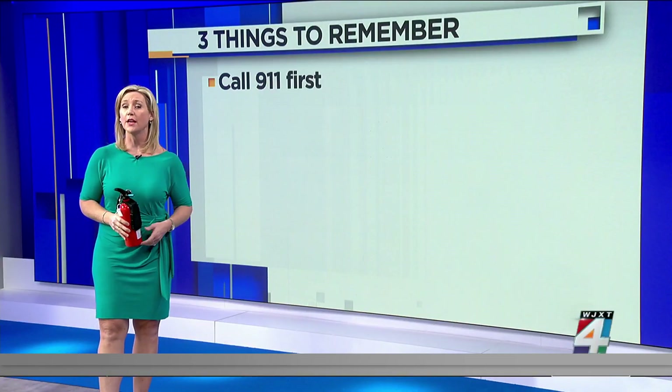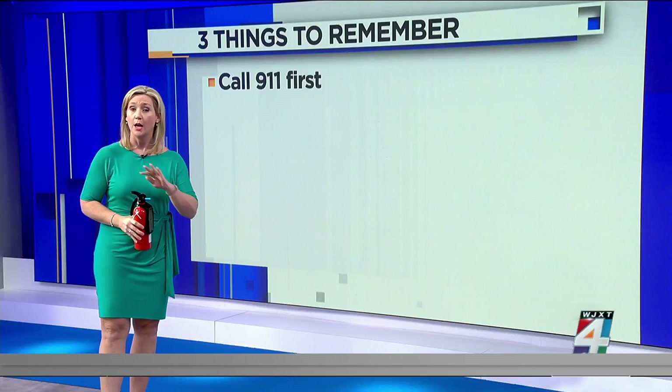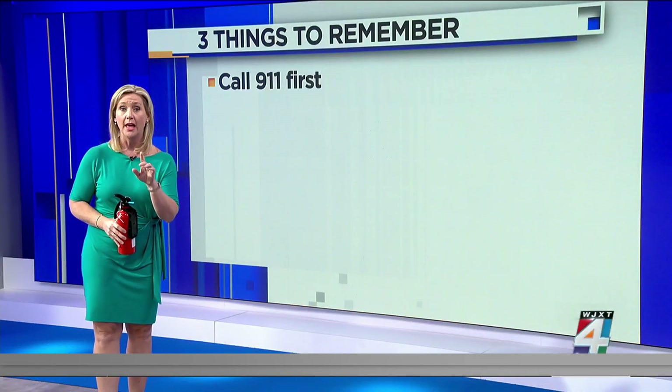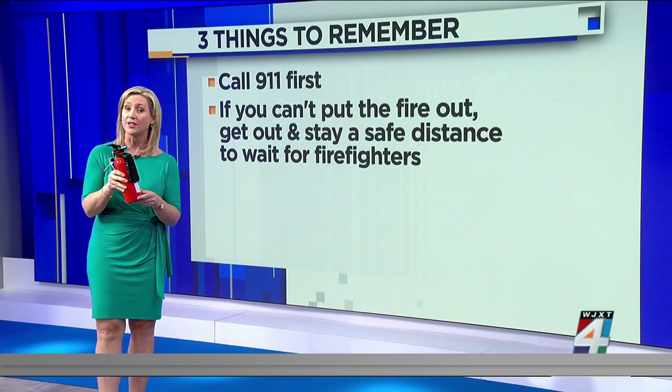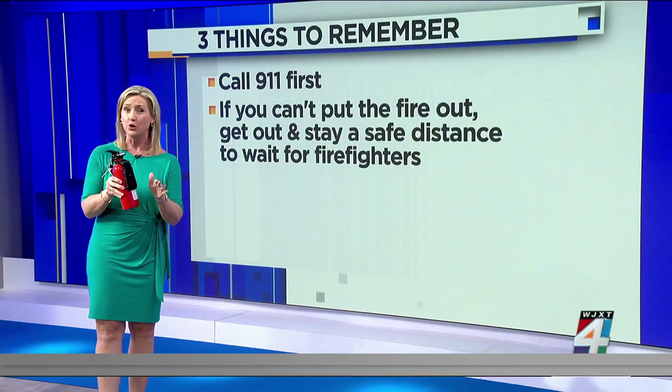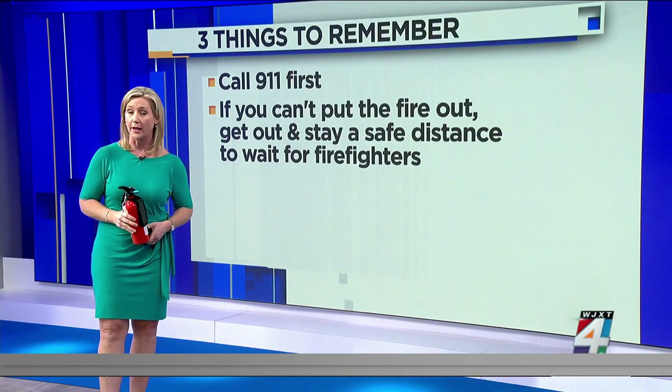So three other things to remember. First, JFRD says if there is a fire, you want to call 911 first before you try to put it out on your own — that way they are already on the way just in case. Second, fire extinguishers are designed for small fires. If you can't put out a fire yourself, get out of the house immediately and remain a safe distance outside while you wait for firefighters to arrive.